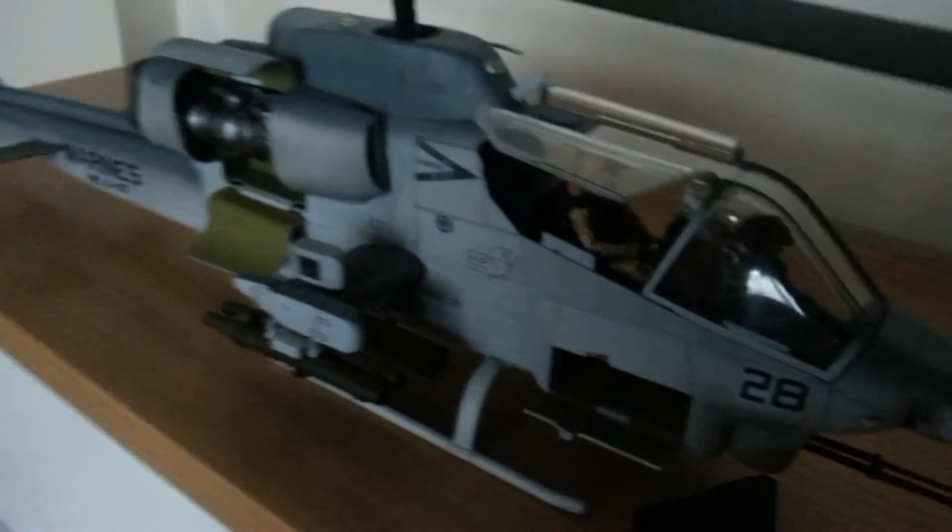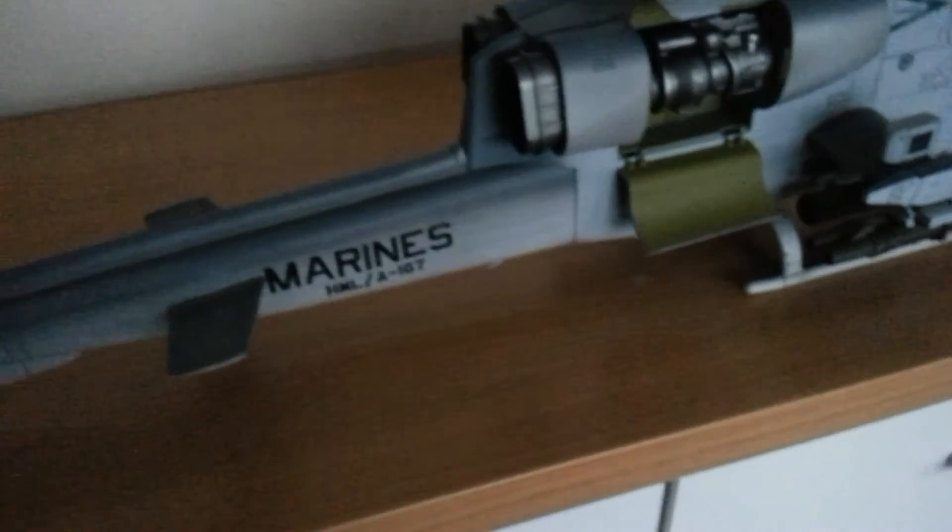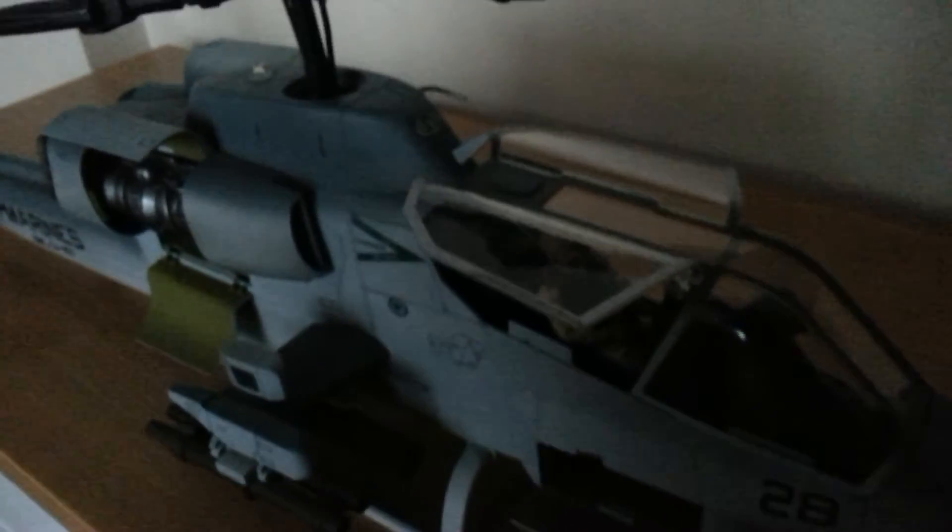The other side of the canopy opens and there's really nice detailing — scratch marks on the rotors. Also the cockpit comes off, fully comes off.